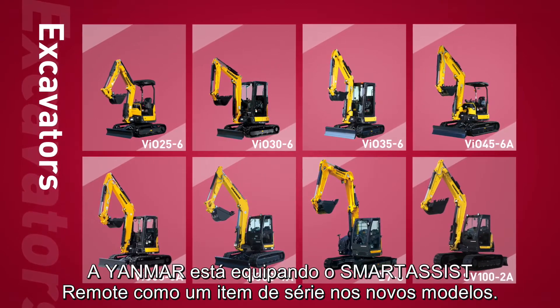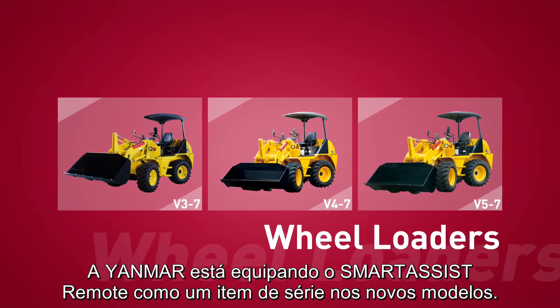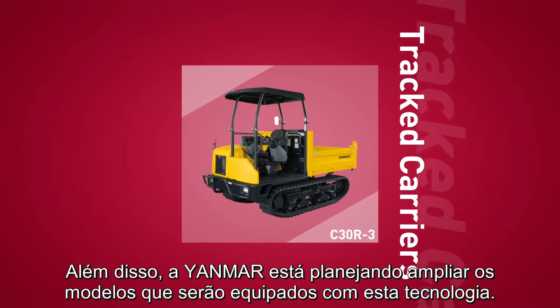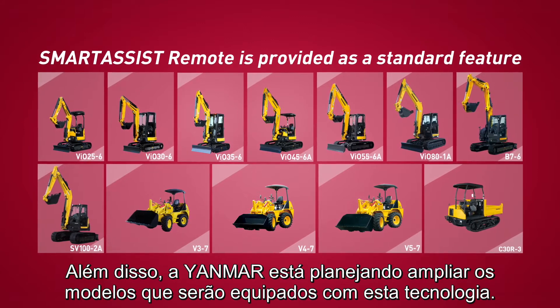Yanmar is going to equip Smart Assist Remote as a standard feature on the latest models. In addition, Yanmar is planning to increase the range of models which will be equipped with this technology.